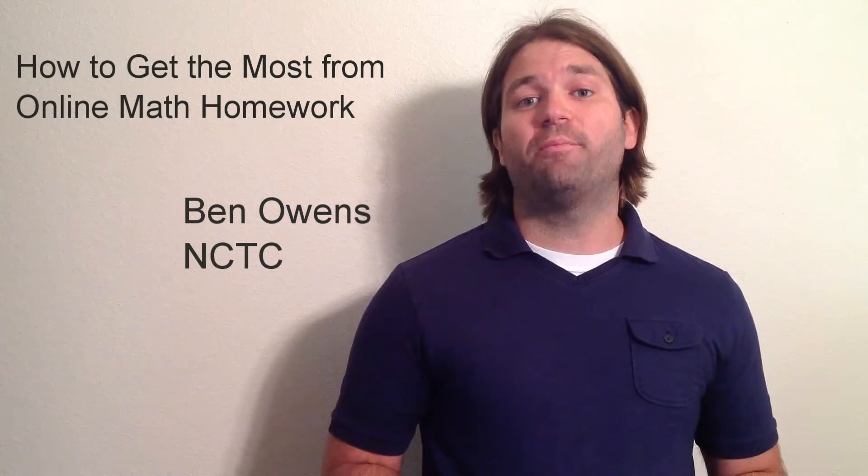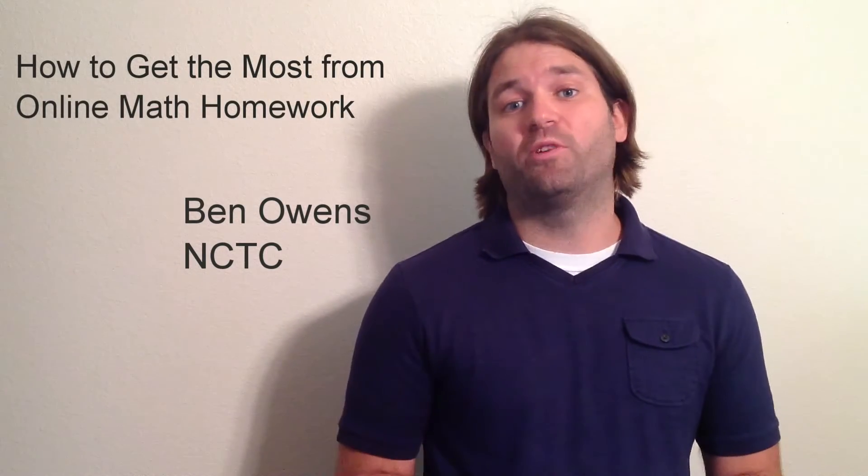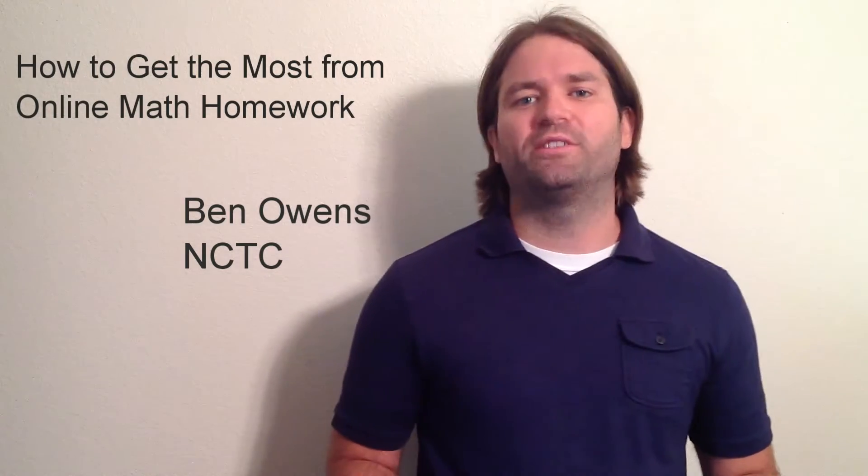Hi, my name is Ben Owens. I am a math teacher at North Central Texas College, and in this video we're going to talk about how to get the most out of your homework assignments, especially when using an online homework system like MyMathLab or ThinkWell.